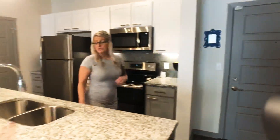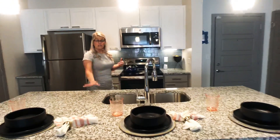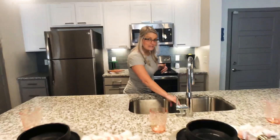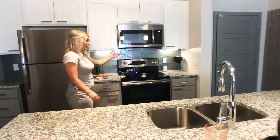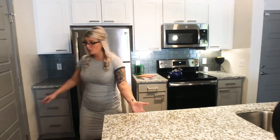Then you come into our kitchen space. It has stunning stainless steel appliances, large kitchen island with granite countertops, deep double sink with dual head extendable sprayer, two tone cabinets as well as under cabinet lighting. You also have a garbage disposal and dishwasher in your island.